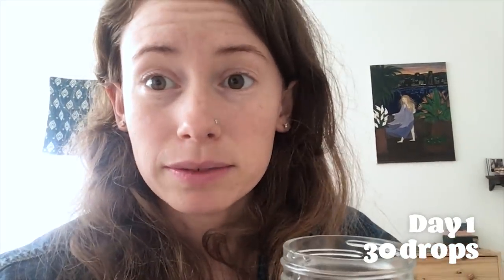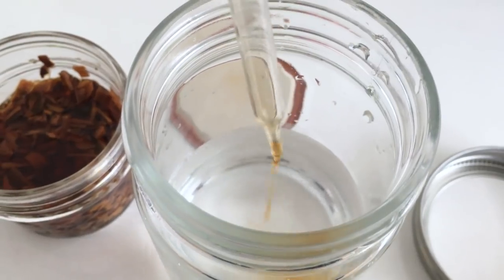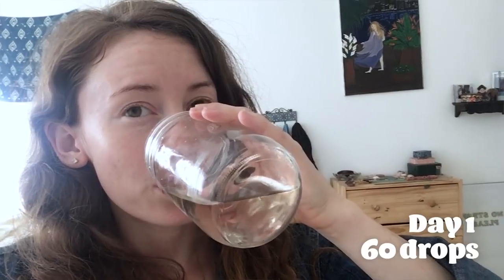It's really mild — I can't taste like anything. If anything, it has like a hint of chamomile tea flavor. Those 30 drops tasted like nothing, and I have really bad cramps, so I'm just going to go for it and have 60 drops.